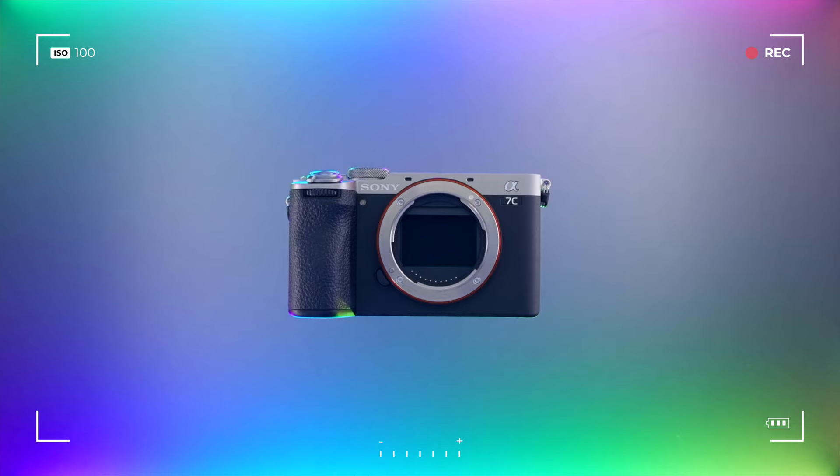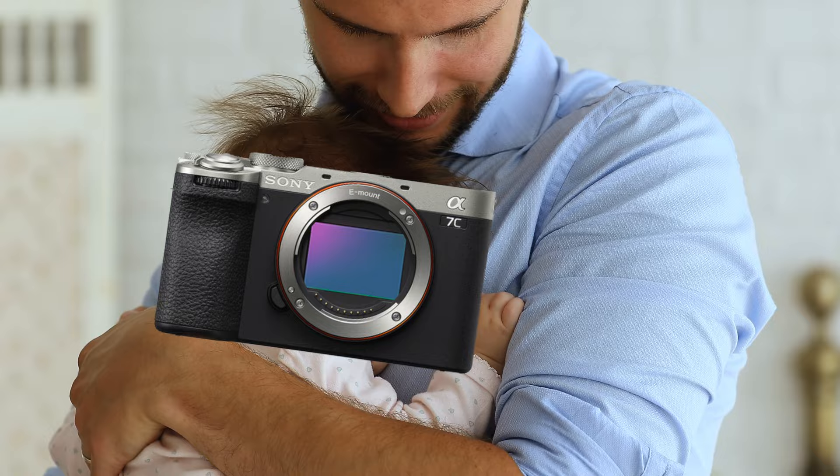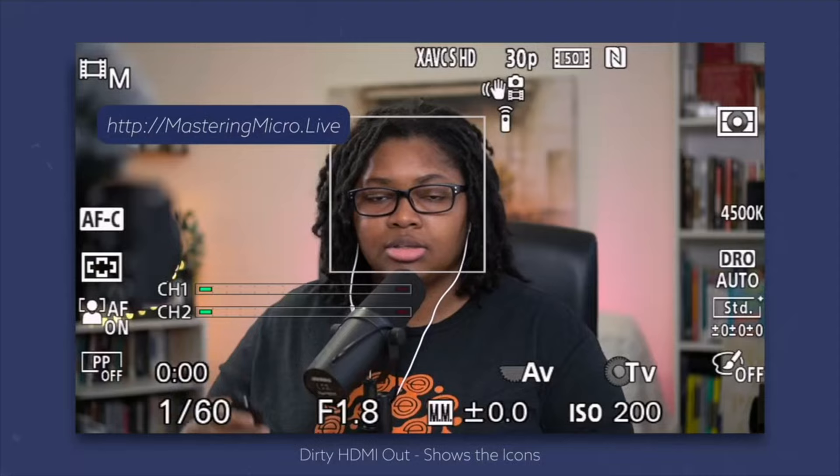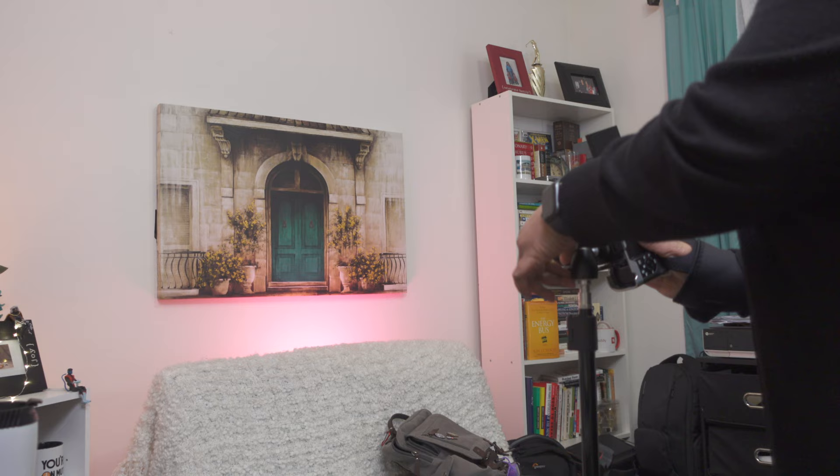You could pick up either one and they'd be fantastic. When it boils down to video specs for YouTube content creation, these cameras need to work. We don't need to be babying them or making little adjustments — it just needs to work. Whether you're live streaming, setting the camera up for a meeting, an interview, podcast content, recording YouTube videos, or vertical videos like YouTube Shorts, these cameras just need to work.